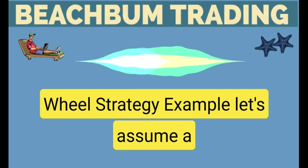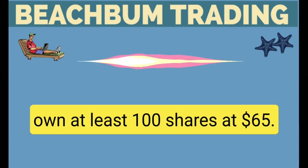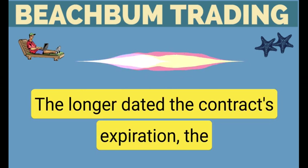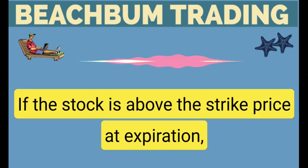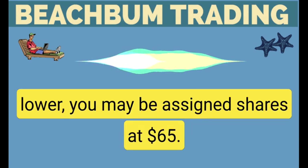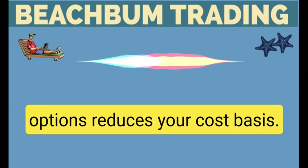Wheel strategy example: let's assume a stock is trading at $67. You've determined you would be willing to own at least 100 shares at $65. You can sell a cash-secured put with a $65 strike price. The longer dated the contract's expiration, the more money you'll collect because the option will have more extrinsic value. If the stock is above the strike price at expiration, you can repeat the process for a later expiration date. If the stock trades down to $65 or lower, you may be assigned shares at $65. The premium collected on any put options reduces your cost basis.